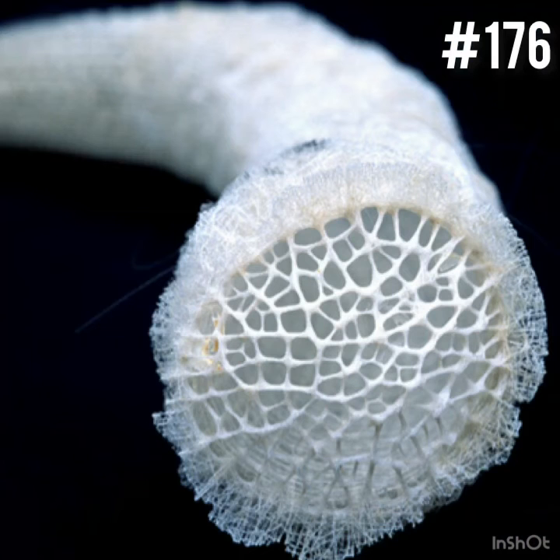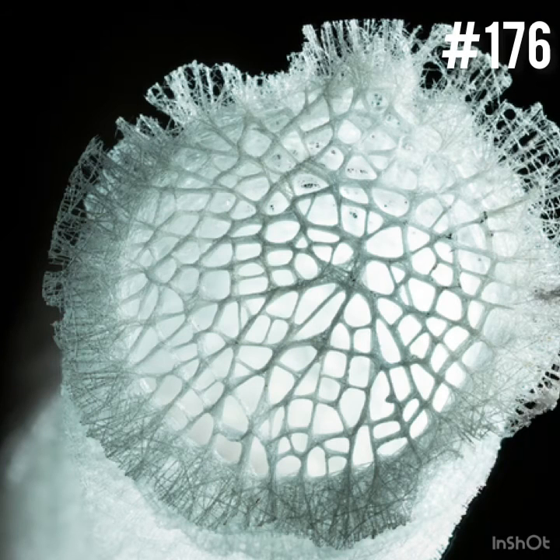176. Popular for its delicate lettuce-like structure, the Venus Flower Basket gets its name from its very structure. Its skeleton is made of silica and covered by thin cellular layers. The skeleton of the Venus Flower Basket is prized for its delicacy, especially in Japanese culture where it is seen as a symbol of eternal love.